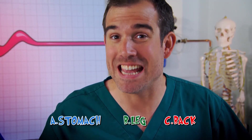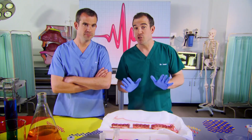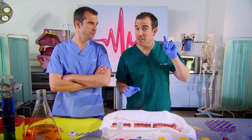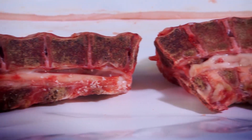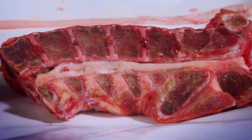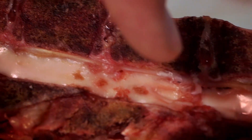The answer is C — it's inside your back. This is a spinal column, and it runs all the way from the bottom of your head to the top of your bottom. This spinal column is from a pig, but yours is very similar.